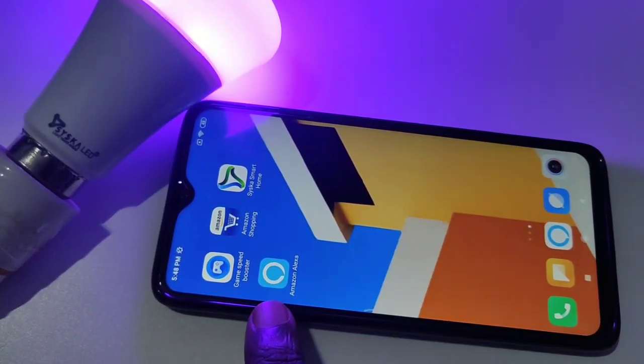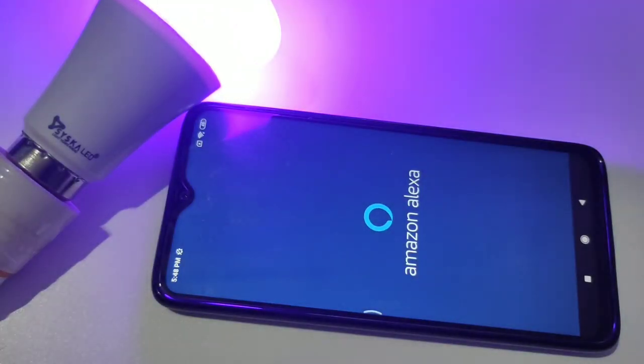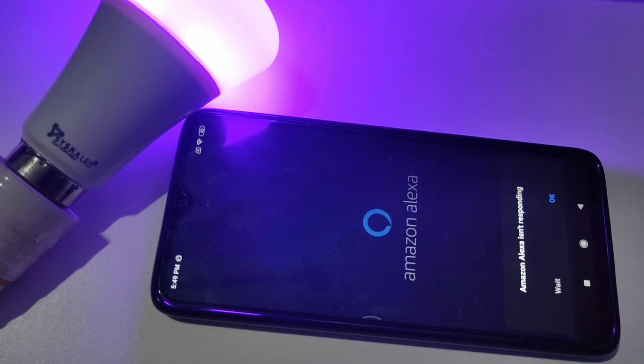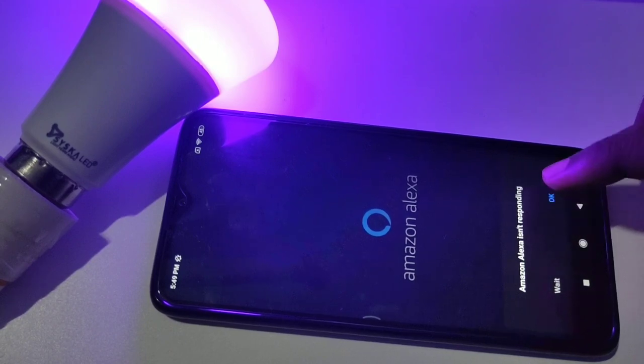Let me open Amazon Alexa. I'm getting this error: Amazon Alexa is not responding. Wait or tap okay — let me tap okay.